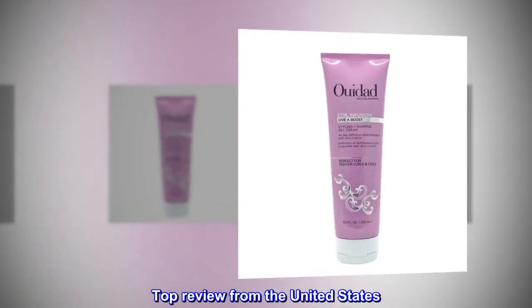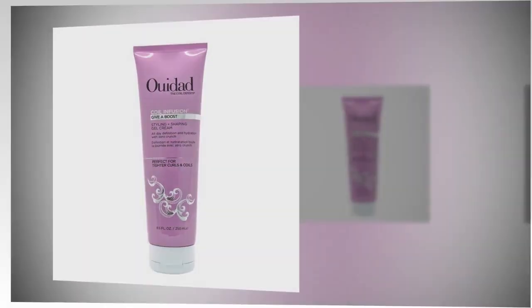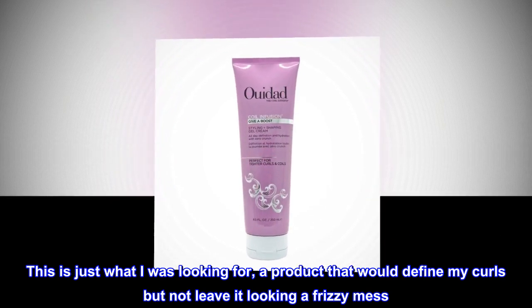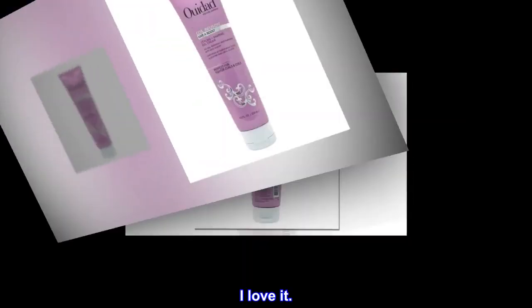Top review from the United States. Super defined curls. This is just what I was looking for — a product that would define my curls but not leave it looking a frizzy mess. This is definitely a must-have for me. I love it.